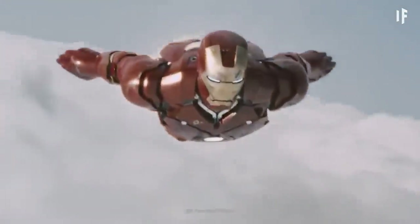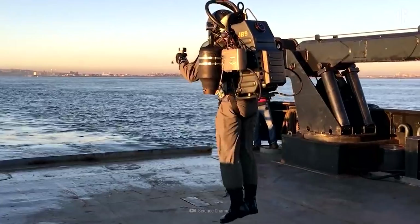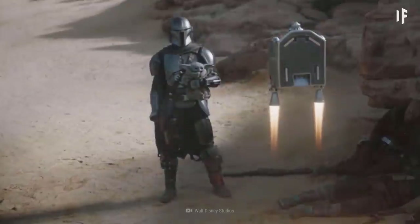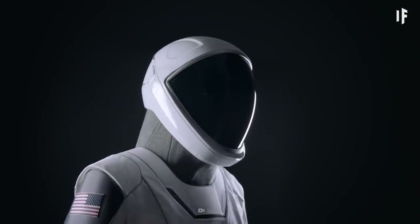You'd need a fuel that weighs less and packs more power, because you'll need to move very, very fast. Now, that fuel doesn't exist yet, but we're not going to let that stop us. Alright, you've got your jetpack.